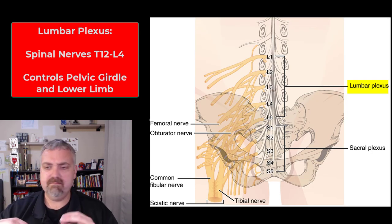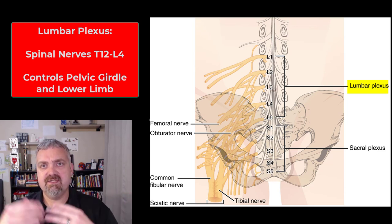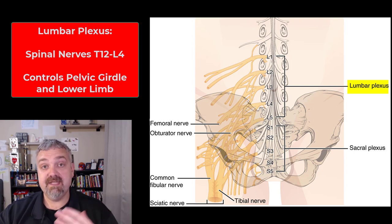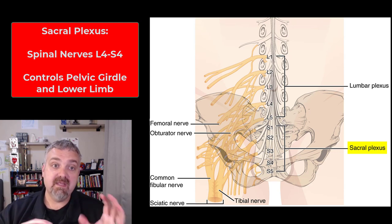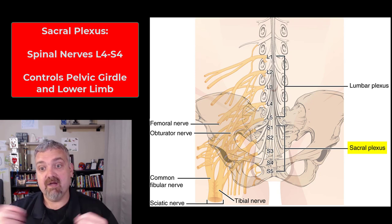Then you see the lumbar and sacral plexus. Oftentimes this is just called the lumbosacral plexus because there is so much connection between the two. The lumbar plexus — here you see it from L1 to L5, though you might also see it from T12 to L4 depending on the spinal segments included. The sacral plexus is shown here from S1 to S5, though I've also seen it listed from L4 to S4. As a group, the lumbar and sacral plexuses control your pelvic girdle and the entire lower limb.